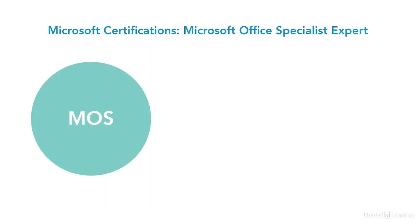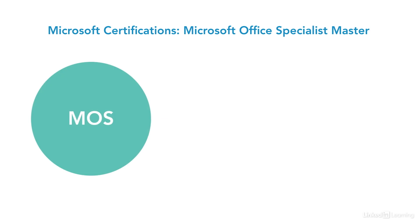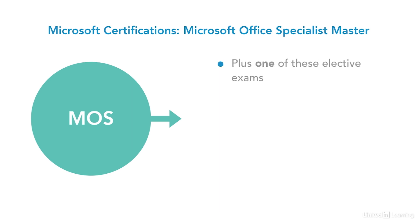To earn the Microsoft Office Expert certification, you must pass either the Word Expert exam or the Excel Expert exam. To earn the Microsoft Office Master certification, you must pass the Word Expert, Excel Expert, and PowerPoint exams. You must also pass an elective exam — either Access, Outlook, SharePoint, OneNote, or Office 365.